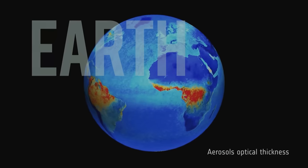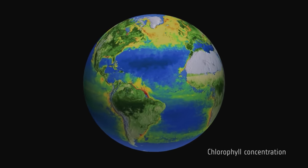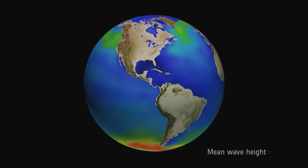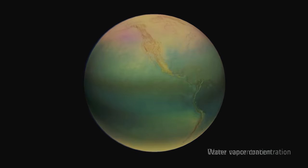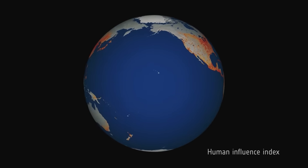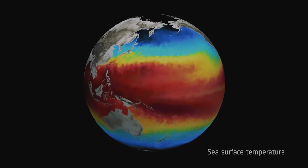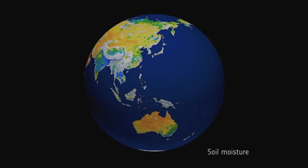Land cover, aerosols, chlorophyll concentrations, wave heights, ozone concentrations, atmospheric moisture, the human footprint, sea level change, and temperatures and moisture in the soil. Now scientists have a high-definition data set spanning two decades to study and to learn from.